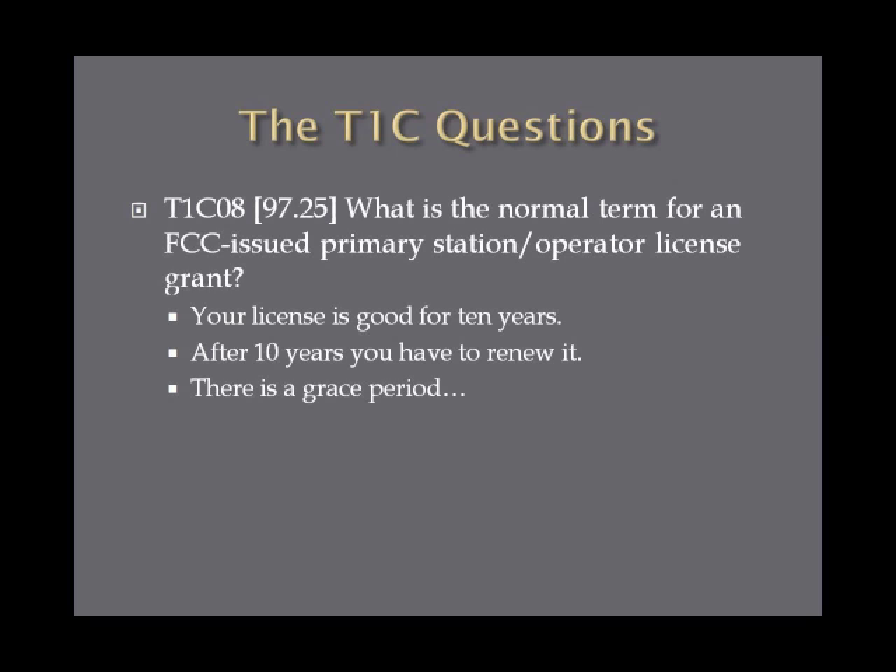What is the normal term for an FCC-issued primary station operator license grant? The answer is 10 years. Once you get your license, it's good for 10 years, after which you have to renew it. There's a two-year grace period after expiration, which we'll get into next. Also, if you upgrade your license within that 10-year period, the clock automatically starts over, so keep an eye on how old your license is.